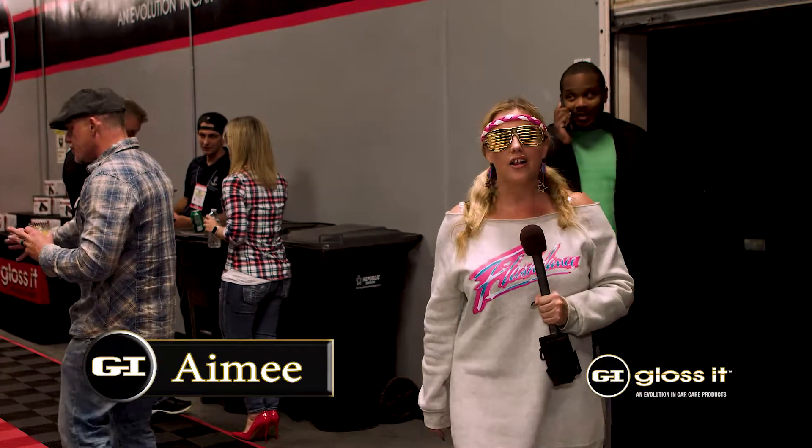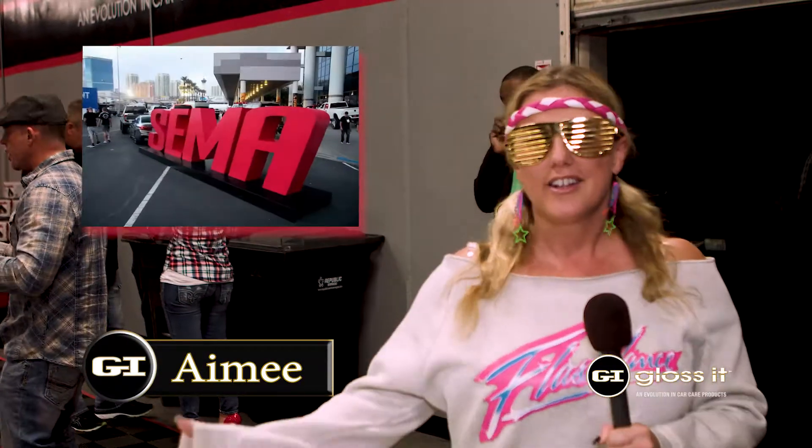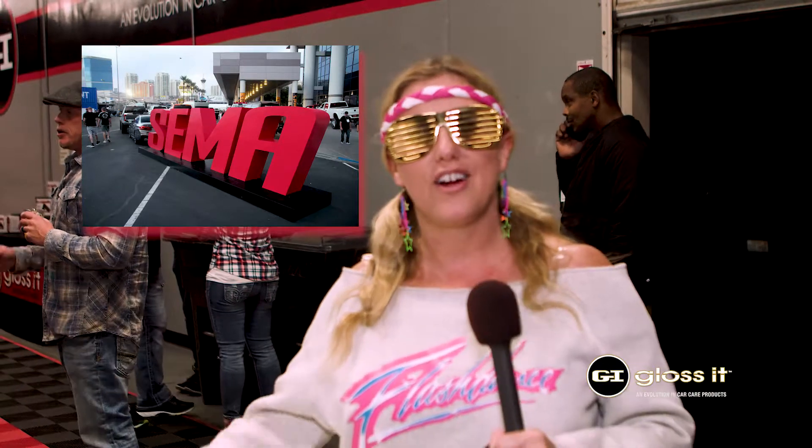Hello everybody, welcome to the Gloss It pre-Halloween bash during SEMA week. Come and check out all the cool cars and of course the 80s flashback costumes.